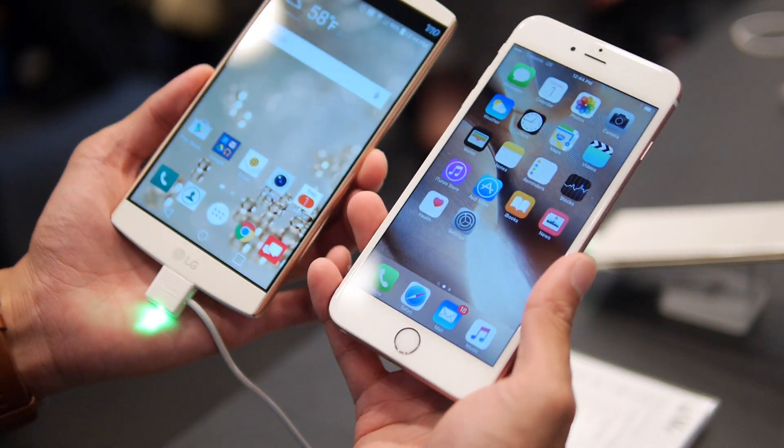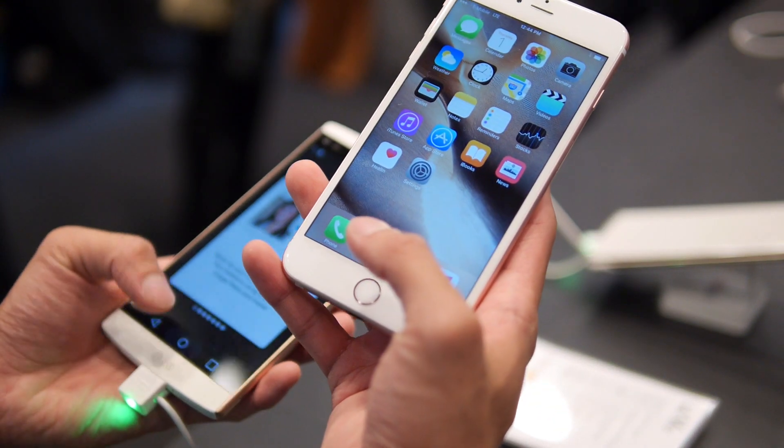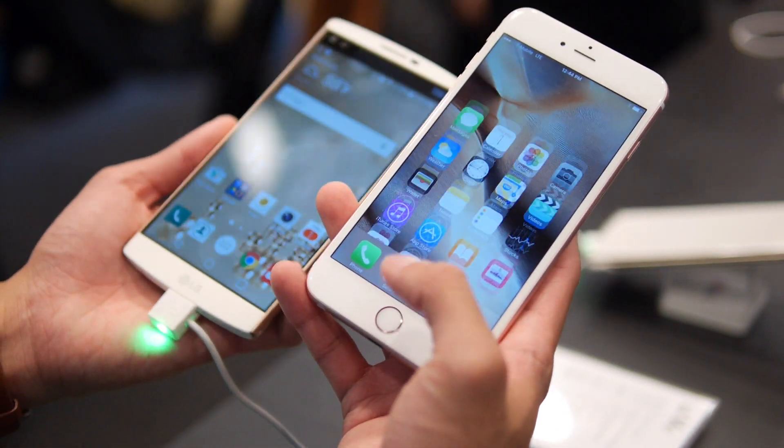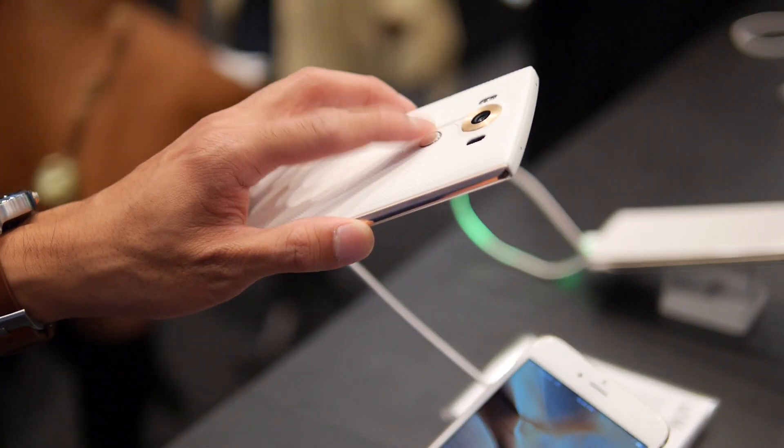Both devices have fingerprint sensors. The LG V10 has its sensor on the back, while the iPhone 6S Plus has it incorporated into the home button at the bottom.